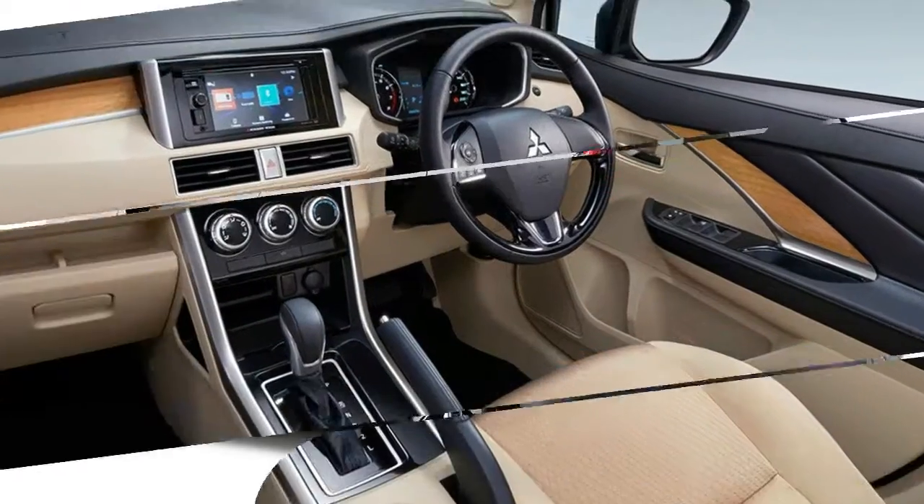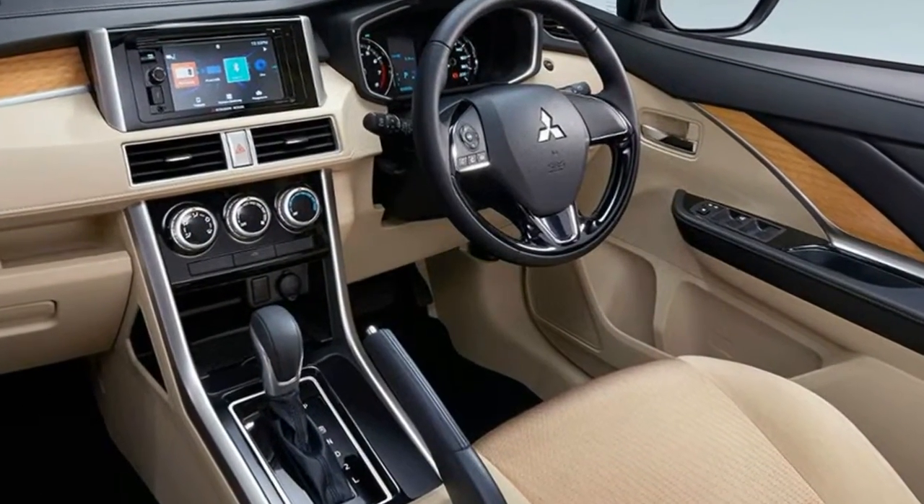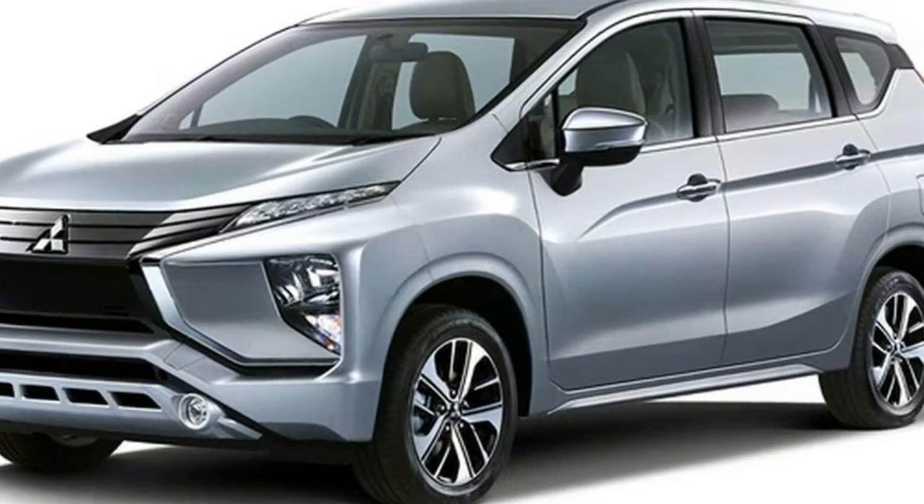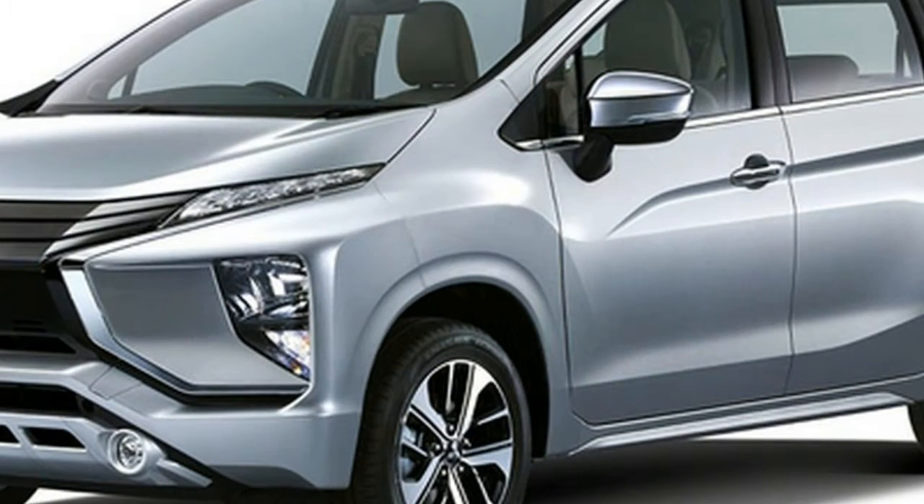Japanese manufacturer Mitsubishi took the opportunity in Indonesia for a world debut of this Xpander MPV that takes on styling cues from SUVs, with a full skidguard up front and a raised ride height coupled with chiseled lines.